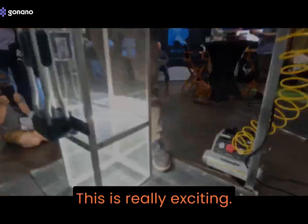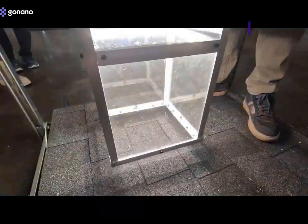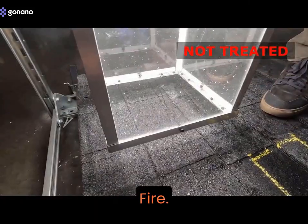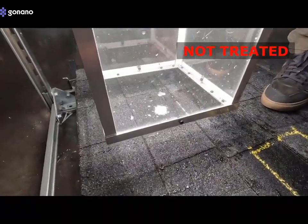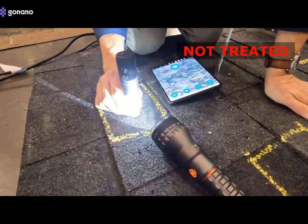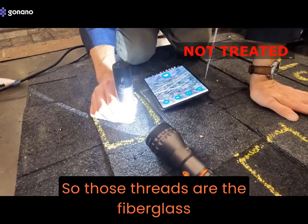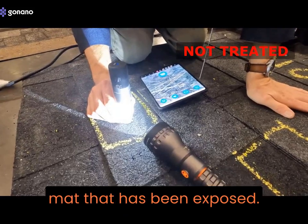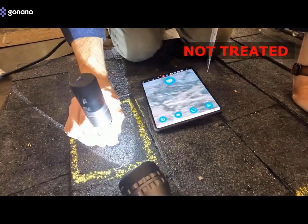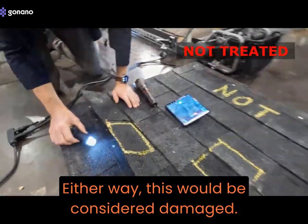This is really exciting — we're gonna shoot this at about 200 miles an hour. Fire! There we go. Those threads are the fiberglass mat that has been exposed. The fact that it is exposed — this would be considered functional damage. Either way, this would be considered damaged.